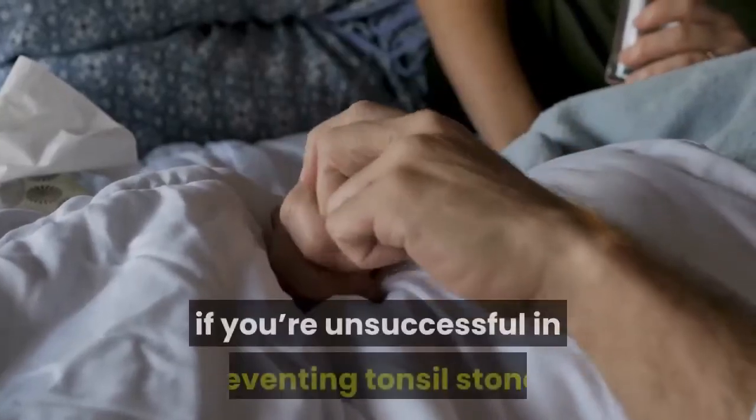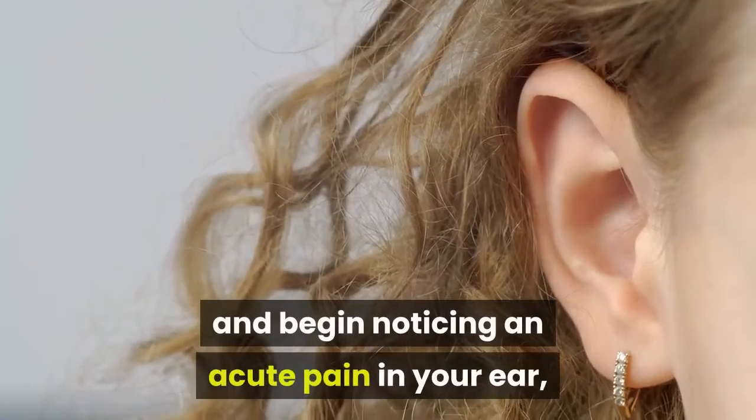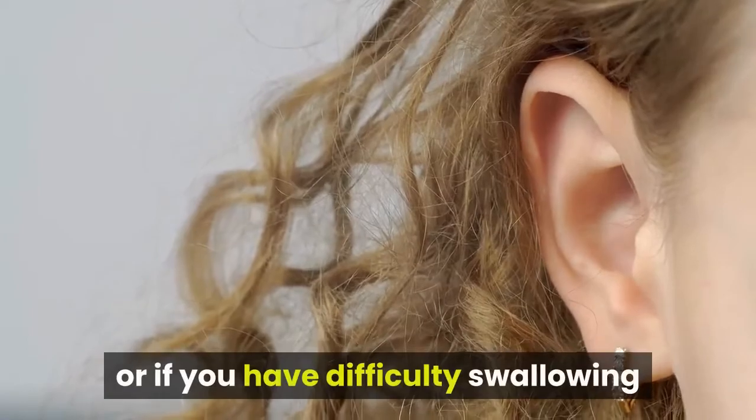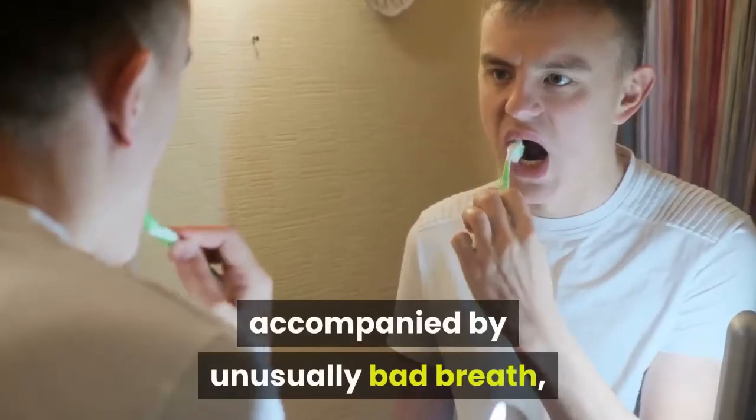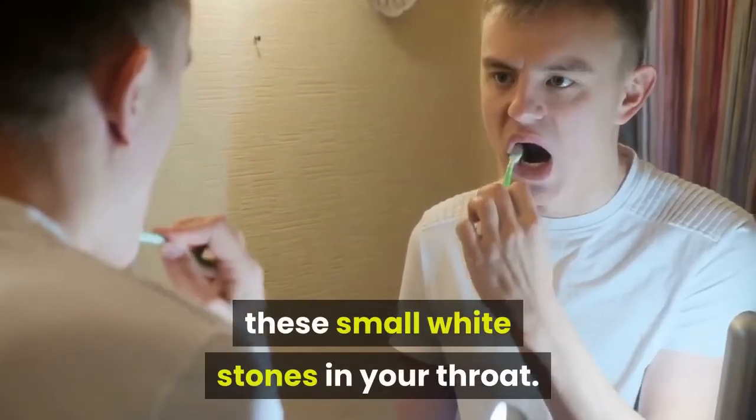With these measures, if you're unsuccessful in preventing tonsil stones and begin noticing an acute pain in your ear, or if you have difficulty swallowing accompanied by unusually bad breath, try some of these natural remedies to remove these small white stones in your throat.